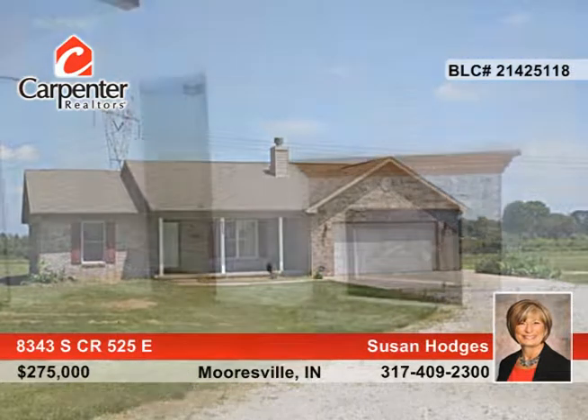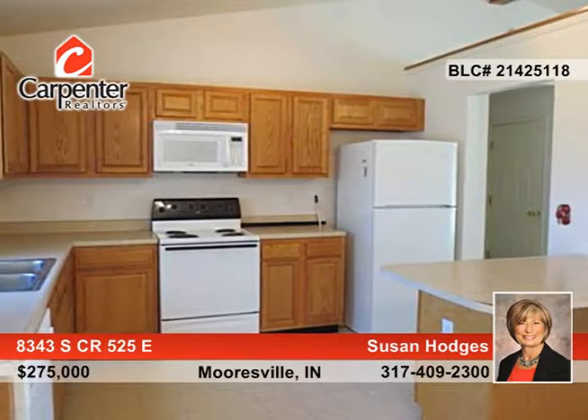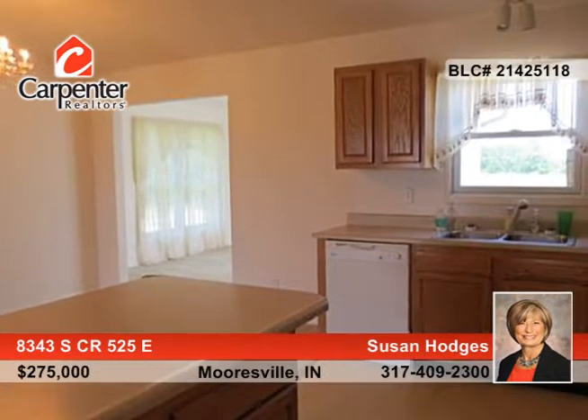Susan Hodges presents this quality brick, three-bedroom, two-bath ranch on almost 13 acres. Nine acres are tillable and currently farmed, bringing in an income, and there's also a billboard on the property that's income-producing.